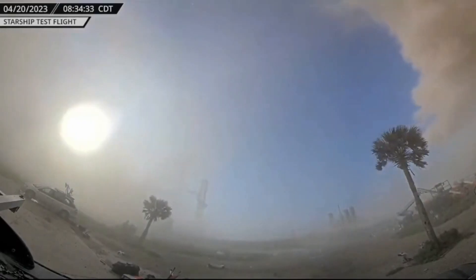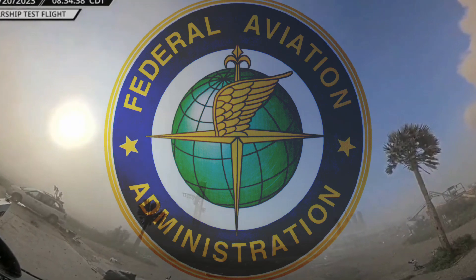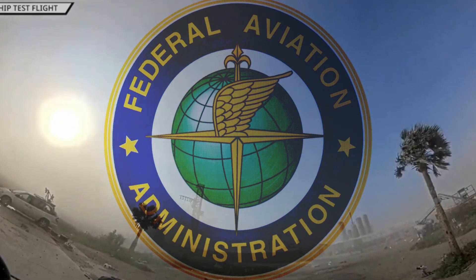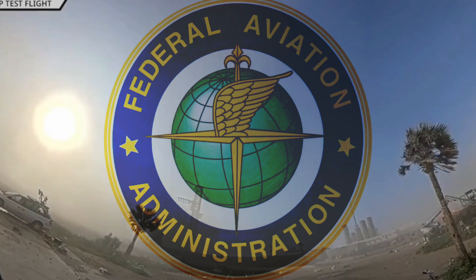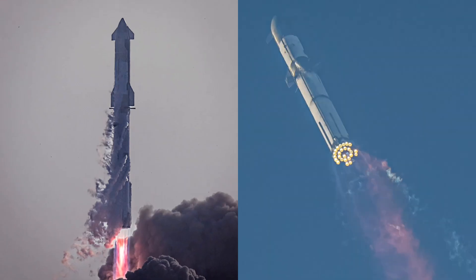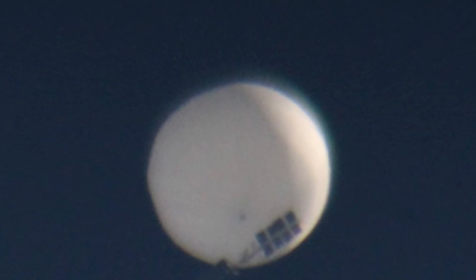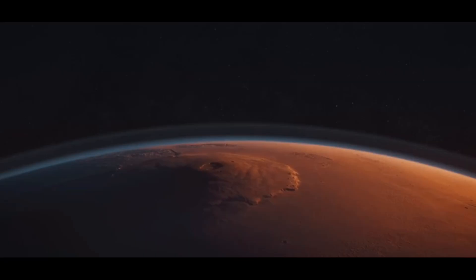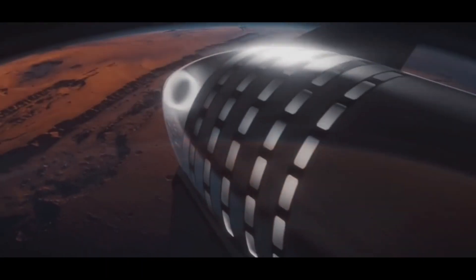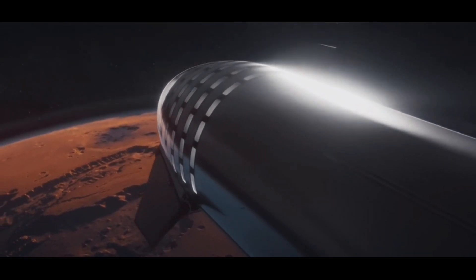But these physical issues are minor compared to the challenges SpaceX now faces with the FAA. The FAA exists to keep the public safe from potential accidents, and they will require a list of safety changes before allowing SpaceX to fly Starship again, along with a safety protocol agreed upon with NASA.